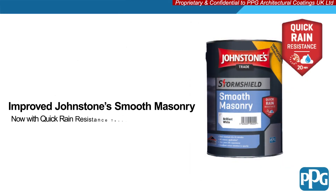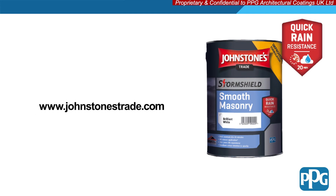Johnstone's Trade Improved Smooth Masonry — now rain resistant after just 20 minutes. Thank you for listening. Please visit www.johnstonstrade.com for more information.